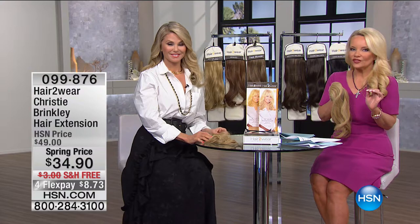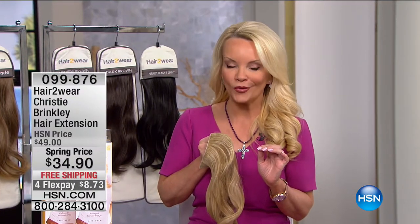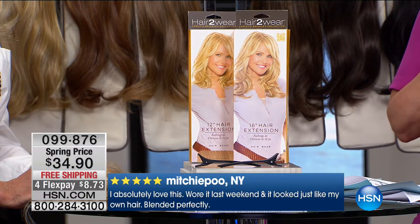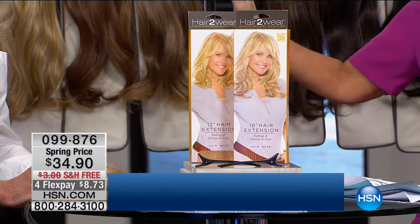This is the final show so we are very limited on colors and we have never had this price point before. If you've ever looked at Christy in a magazine with her daughters in that beautiful swimsuit and said 'I want to look like that,' we're on our way. We took this down in price from the regular $49.95, where we've sold tens of thousands, all the way down to the lowest price ever: $34.90, free shipping, and eight dollars and change on your charge card.